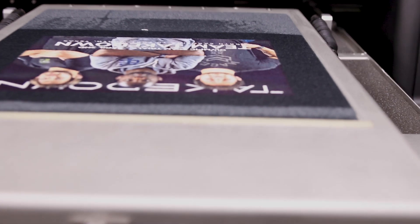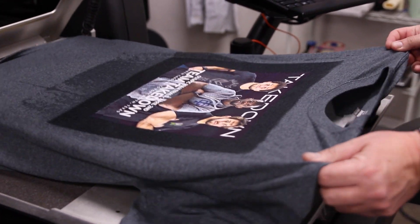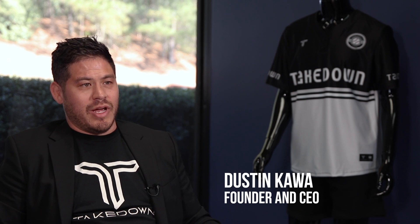We're one of the few companies in the entire world that has on-demand printing for screen printing, DTG, embroidery, and sublimation all in one. What we've built is an infrastructure here to be able to do massive customization on demand.